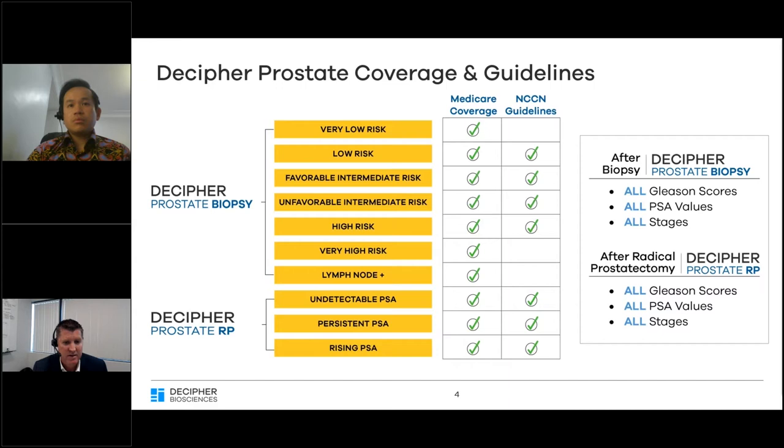We have two categories of Decipher tests. The Decipher Prostate Biopsy is intended for newly diagnosed patients and utilizes the needle core biopsy. For the biopsy tests, we are covered by CMS and Medicare for NCCN risk indications including very low, low, favorable intermediate, and unfavorable intermediate risk. We are now also happy to announce we've obtained Medicare coverage across all localized disease, now including high, very high, and lymph node positive prostate cancer. Our Decipher Prostate RP is for post-op decisions, including early radiation therapy and salvage setting decisions.